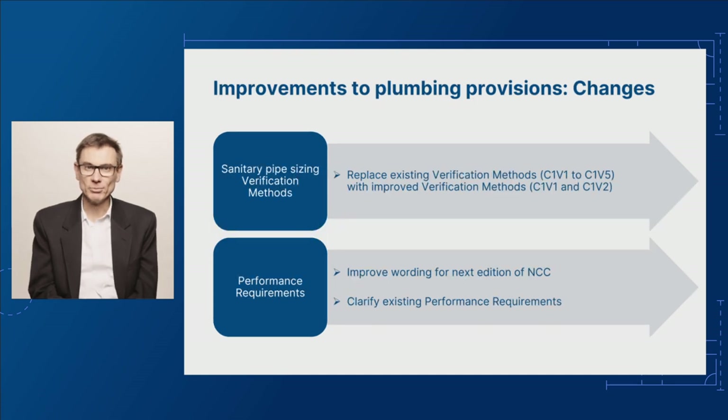We are also proposing changes to sanitary pipe sizing verification methods. Some of our research indicated the current sanitary plumbing pipe sizing verification methods may not be producing the intended level of performance. In response, we are proposing to replace existing verification methods C1V1 to C1V5.